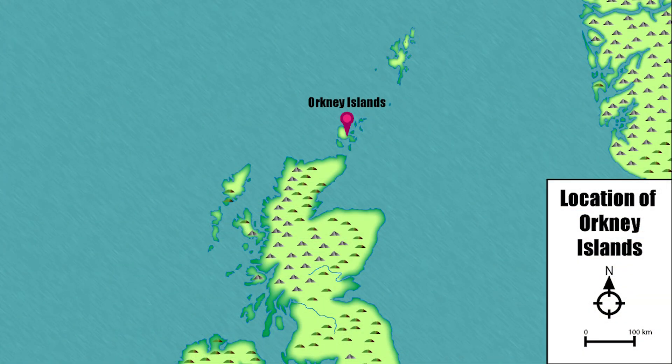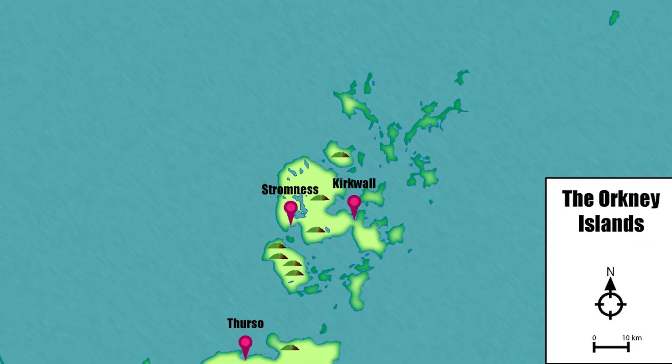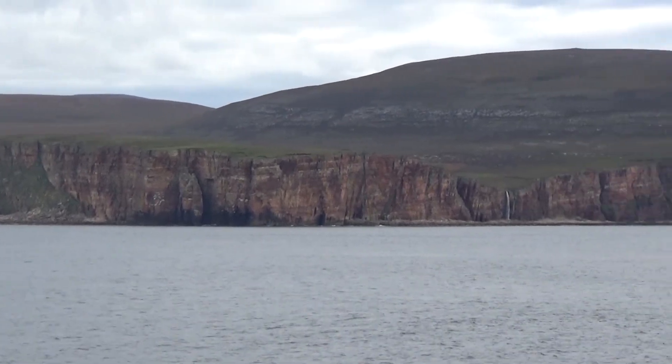Off the north coast of Scotland, the Orkneys are an archipelago of over 60 islands, and are actually closer to the Arctic Circle than they are to London. Orkney is special because it has one of the highest concentrations of Neolithic monuments of anywhere in Europe.